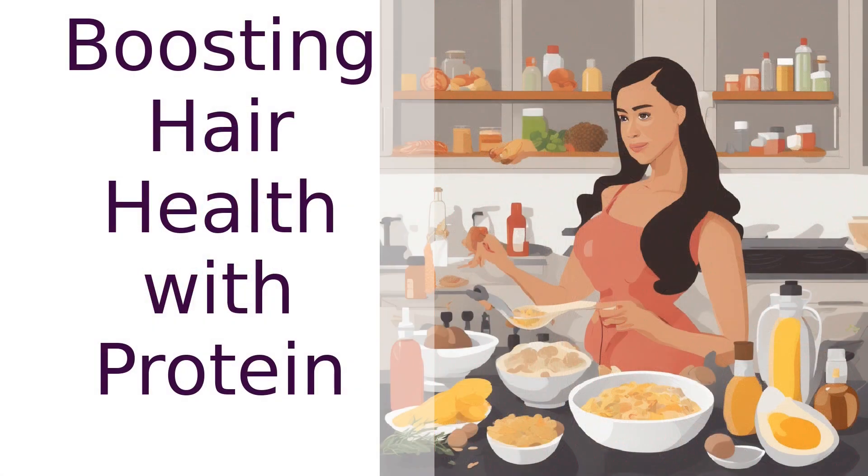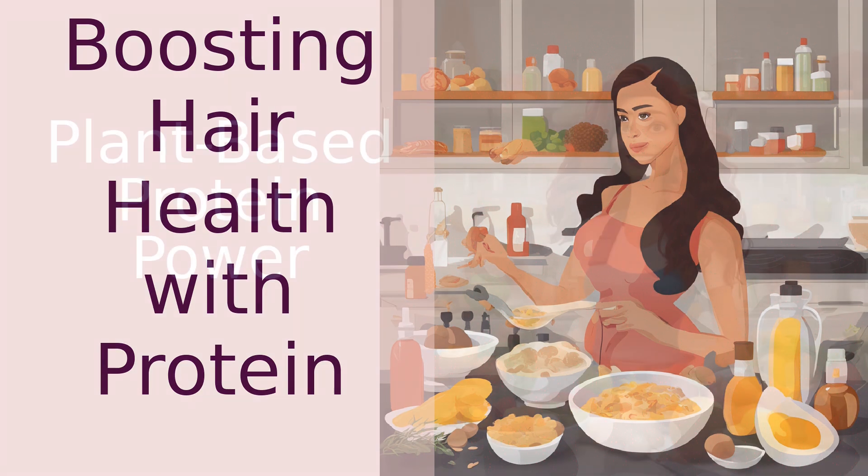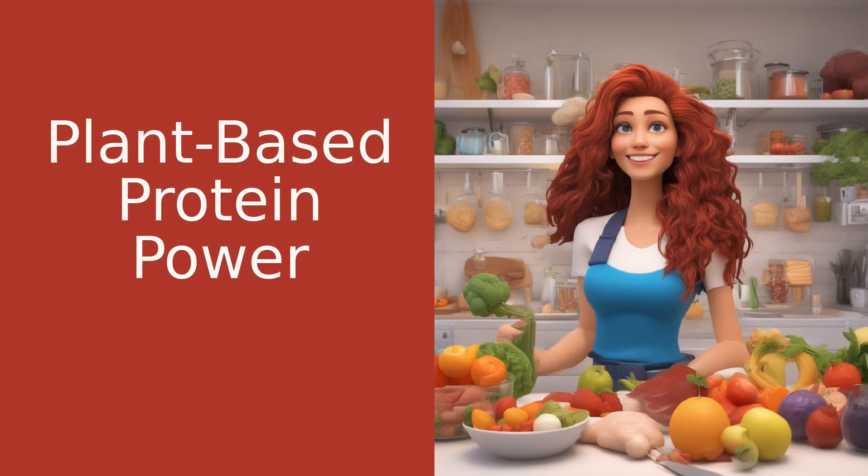Incorporating protein-rich foods into your diet is a great way to ensure your hair gets the nutrients it needs. Foods like eggs, fish, and lean meats are excellent sources of protein. But don't worry if you're vegetarian or vegan — there are plenty of plant-based proteins too. Lentils, chickpeas, and quinoa are just a few examples.